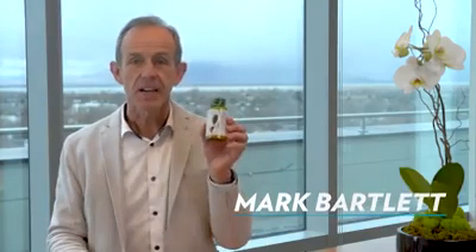Hi, I'm Mark Bartlett. I'm a cell biologist by training and I'm Vice President of Pharmanex Research and Development. Today I want to talk to you about Tea Green 97.